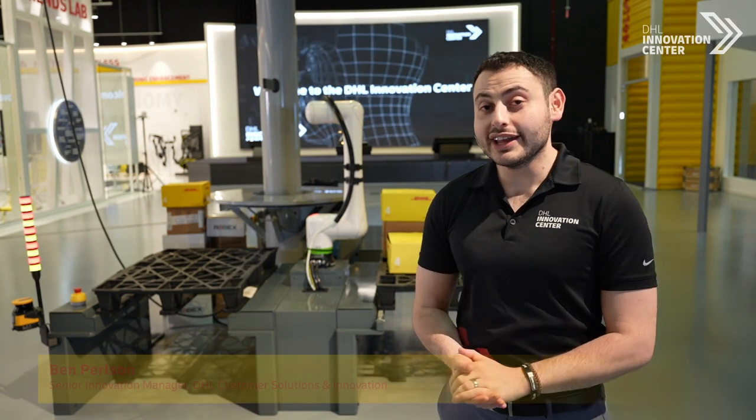Hi, I'm Ben Pearlson, Senior Innovation Manager here at the DHL Americas Innovation Center. I'm standing here in front of our brand new robotics and automation centerpiece cell, what we're calling an introduction to lights-out logistics.